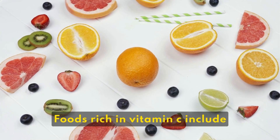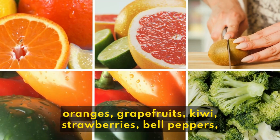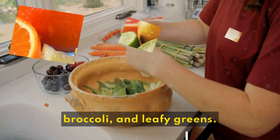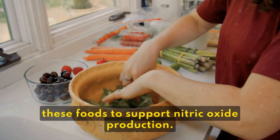Foods rich in vitamin C include oranges, grapefruits, kiwi, strawberries, bell peppers, broccoli, and leafy greens. Ensure you have an adequate intake of these foods to support nitric oxide production.